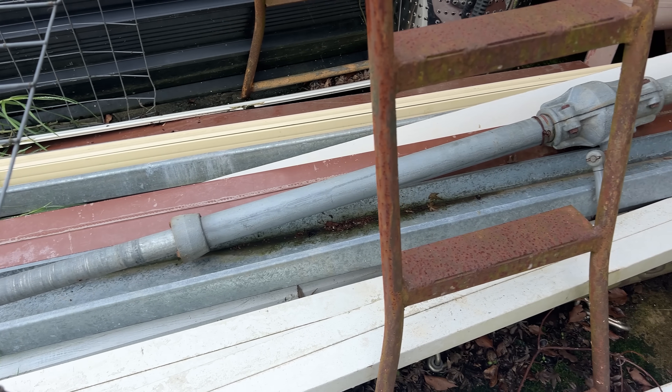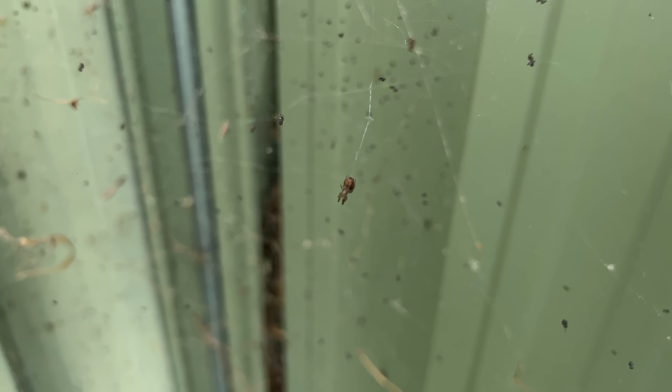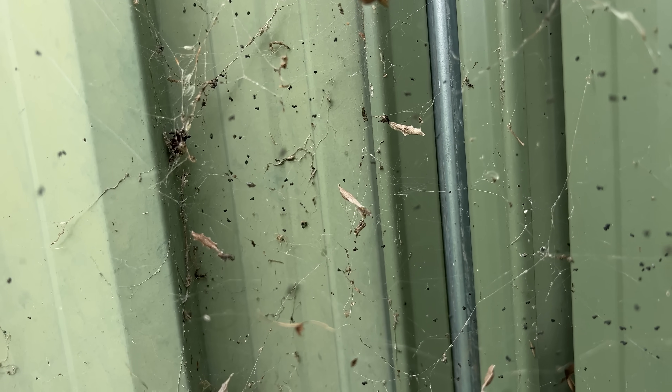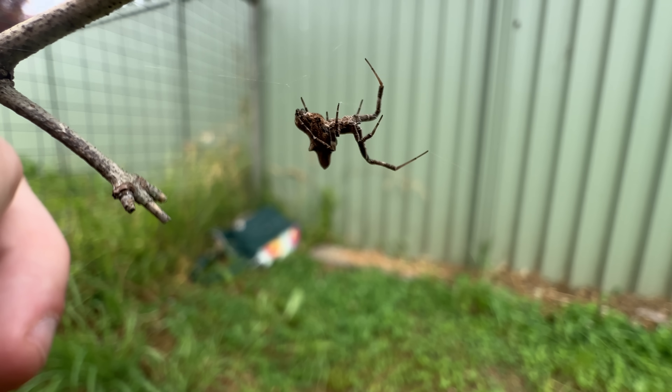Cellar spiders aren't the only ones moving into your house. You might notice tangled mats of webs crisscrossing equipment in your shed or a less-trafficked closet, with some orb-shaped geometry scattered throughout. This is the social house spider — they live in groups of dozens, up to even hundreds at a time, and actually lack venom entirely. Most spiders are venomous and use it to subdue prey, but spiders like the social house spider in the family Uloboridae actually lack venom glands entirely. Pretty weird stuff.